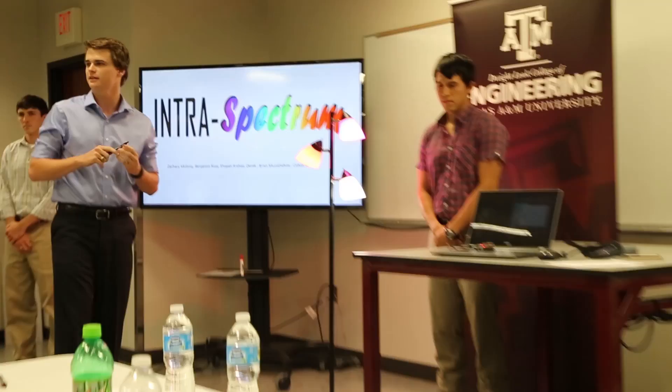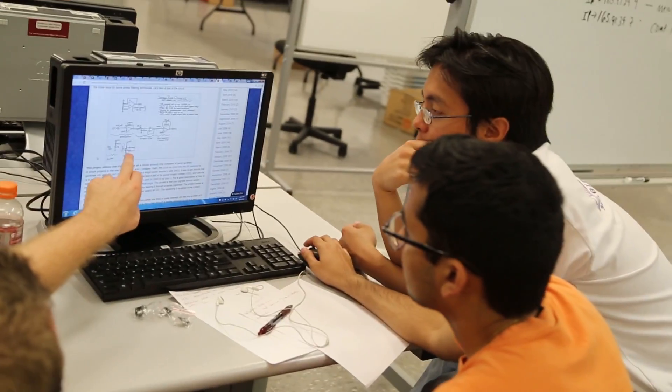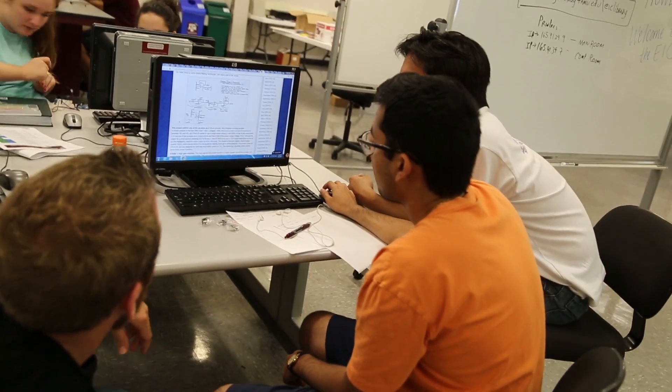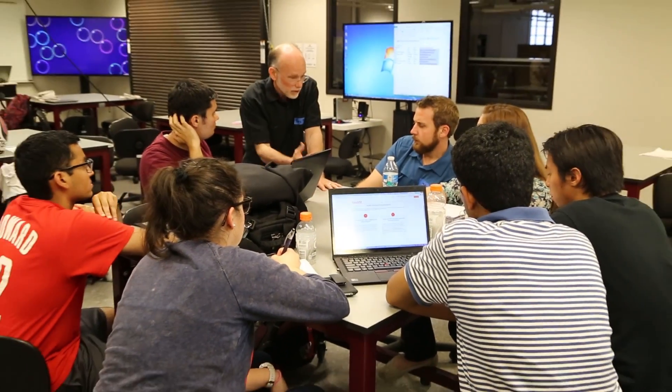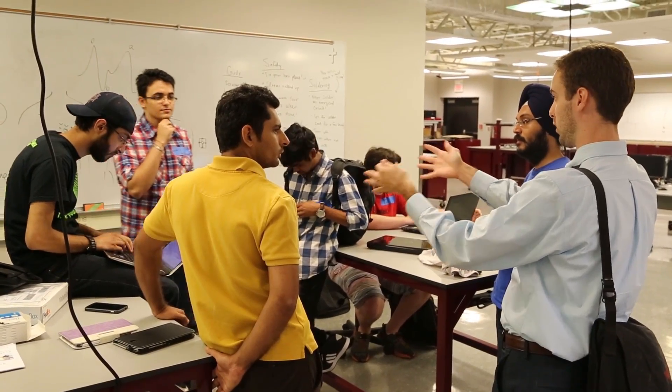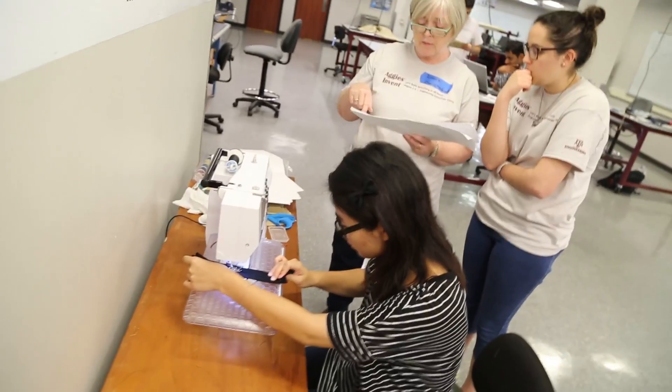Aggies Invent is an opportunity for engineers to become entrepreneurial minded. What that allows them to do is to not only concentrate on the technical aspects of their product, but also understand how it would fit into the market and then how it can be a sellable product — thinking about not only solving the problem, but also what else could you do to expand the market.